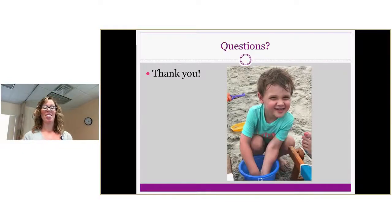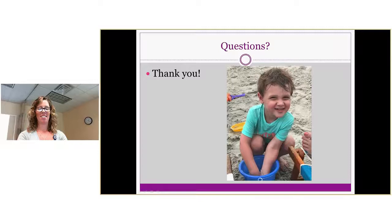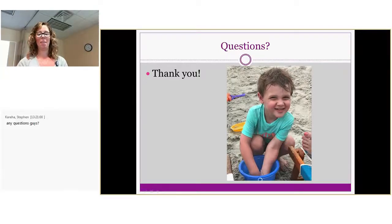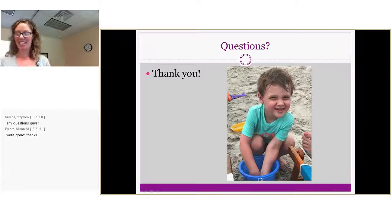Thank you. Does anybody have any questions — here or on Skype? I hope you guys learned something. I know it can be overwhelming, and not everyone wants to see women immediately postpartum, but I think it's important — it should be part of the protocol because we can definitely help get them back to where they need to be. Thank you, everybody.